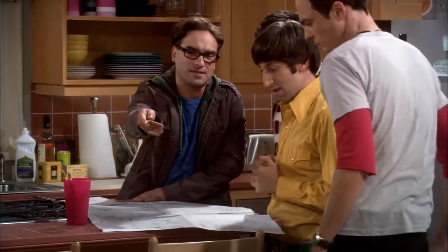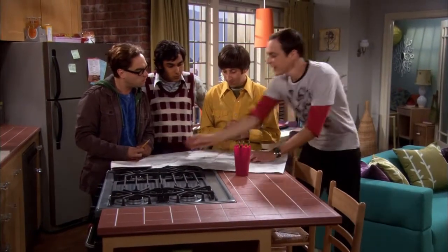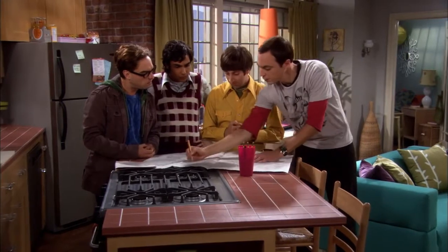It looks pretty good in the store. It is an inefficient design. For example, Penny has a flat screen TV, which means all the space behind it is wasted. We could put our stereo back there. And control it how? Run an infrared repeater, photo cell here, emitter here, easy peasy.